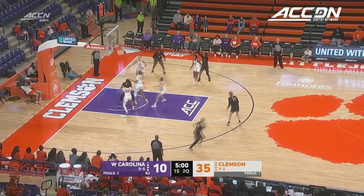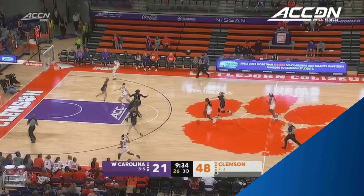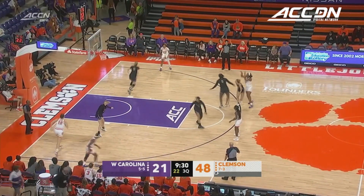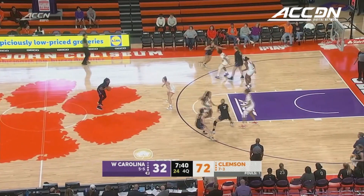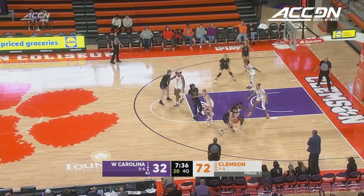Allison will take the shot inside the three-point arc. She uses the glass. Seven boards now for Amare. Perpignan in transition. Robinson for three — gets it! A 30% three-point shooting team coming in from three-point range, and they're at 37% in this one.